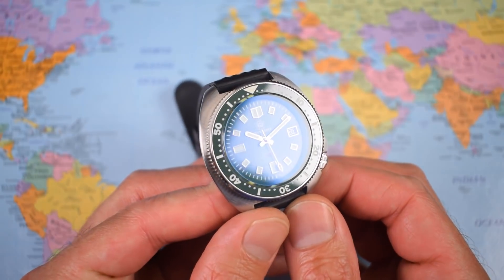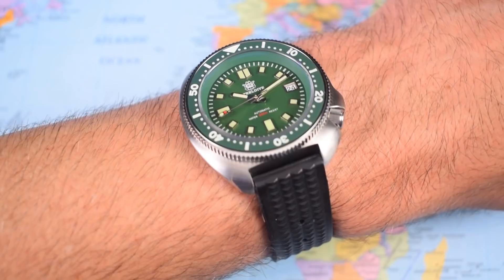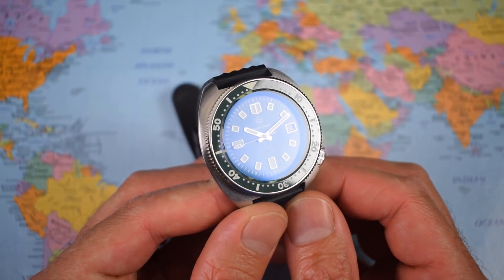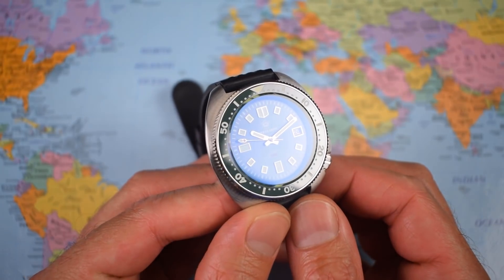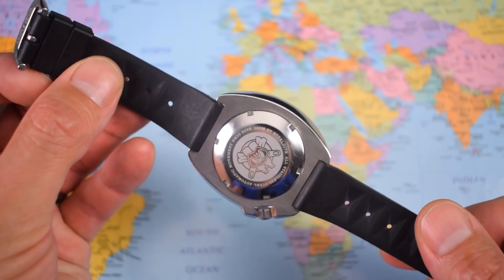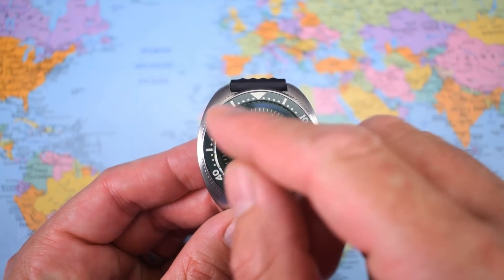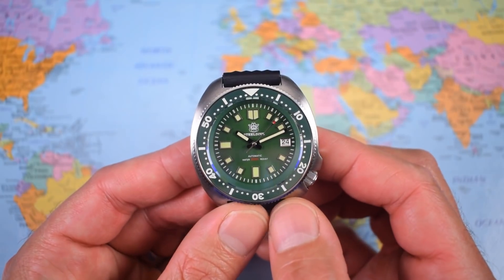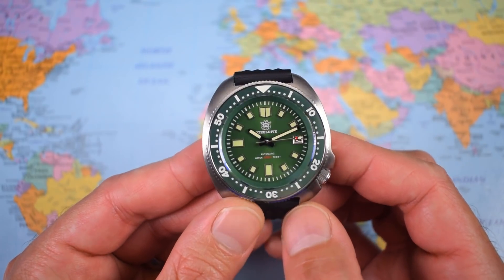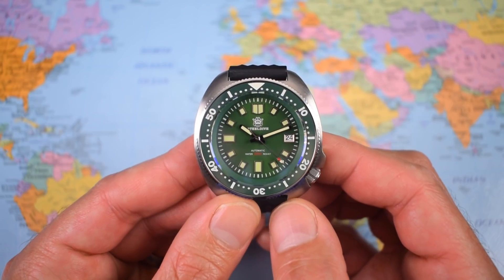Proving once again that it's not the size of the dog in the fight but the size of the fight in the dog — the Steel Dive 1970 is today's winner, the cheapest watch ever to win a Loom Wars installment at around $130 US. There's a link in the description; on AliExpress with a sale and coupons you should get it closer to $110. It's not perfect — the index lume disappoints and the logo is a bit overbearing — but as a mod base or a budget dive watch with great lume, solid movement and 200m water resistance, it's been a genuine surprise. May the force be with you always.